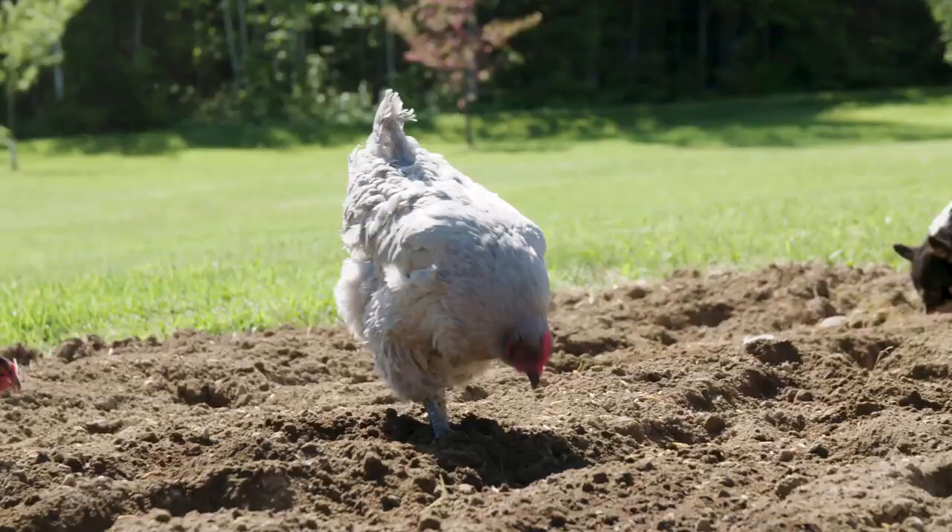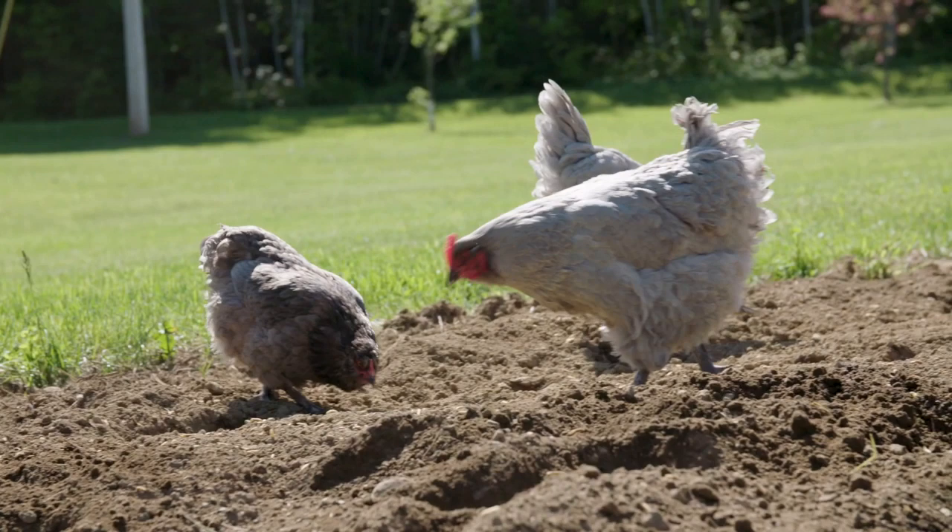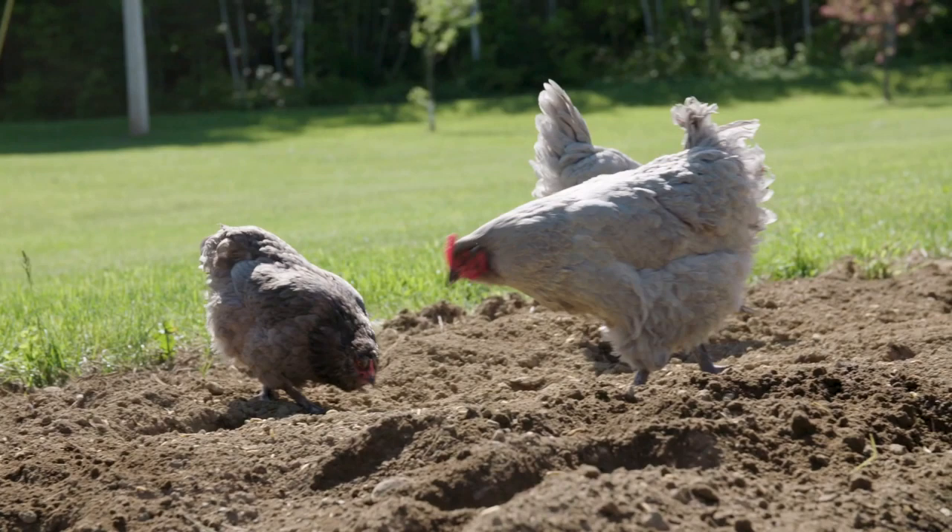This garden is on the other side of the house in the barn, away from the coop, so the chickens generally don't wander down here on their own. So I have to bring them down when I want them to work the garden, but that means that this garden is pretty safe from them.